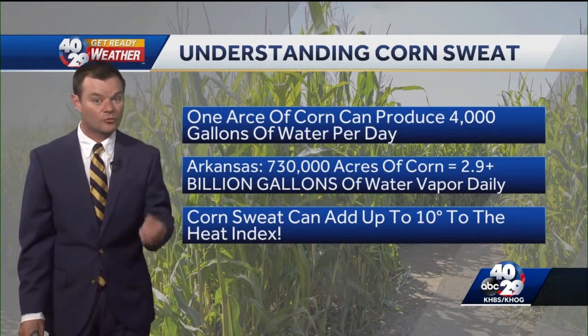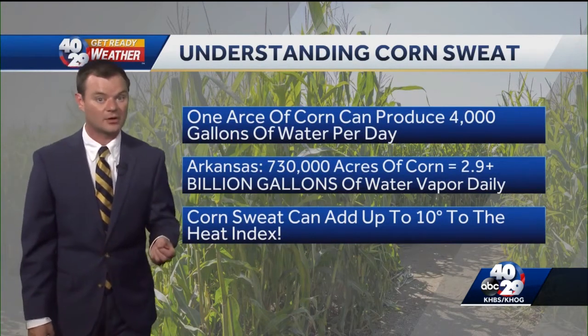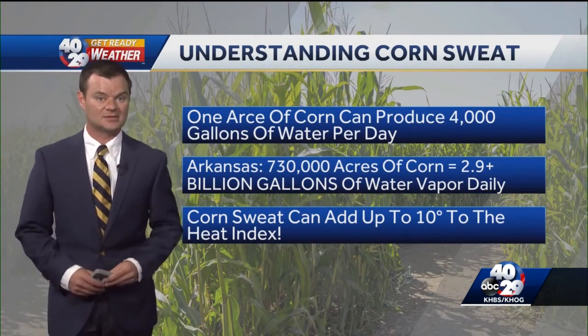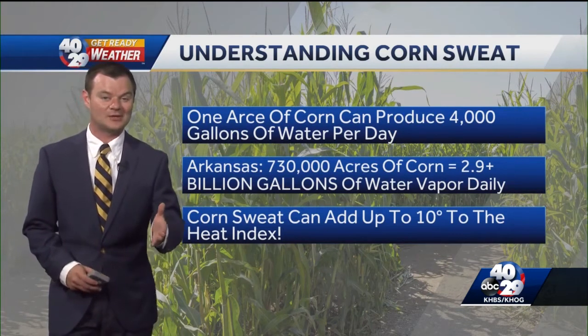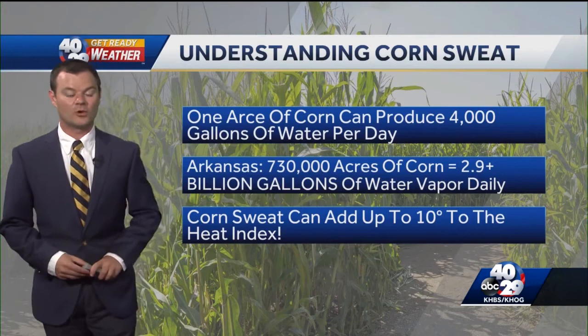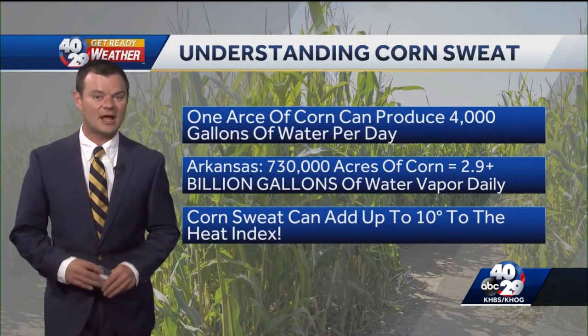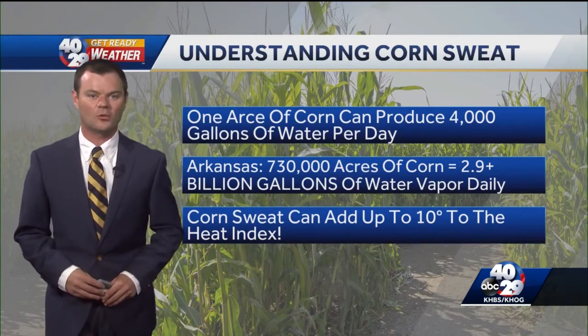So it is a very real thing that affects your daily weather more than you may think. Now you know all about corn sweat, and you can impress your friends. If you've got any other weather-related questions, you can send them our way or tune in each Sunday around this time for some more weather knowledge.